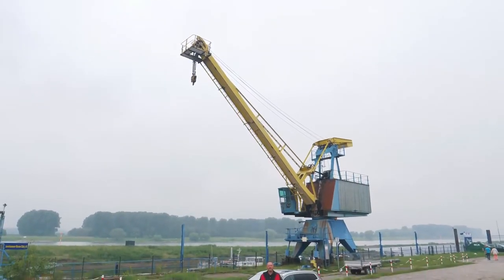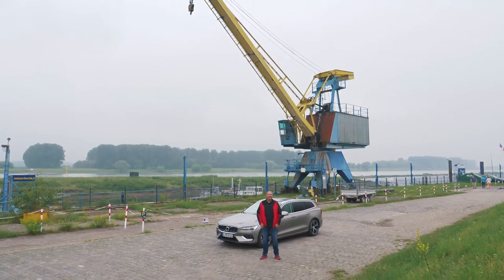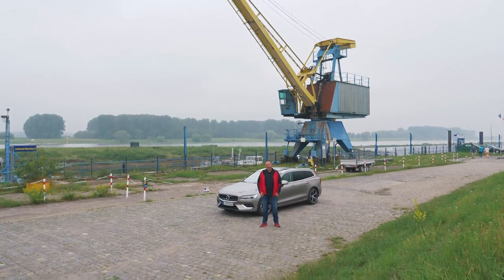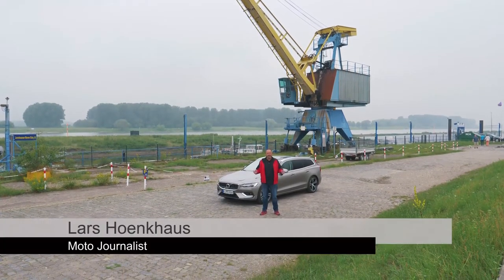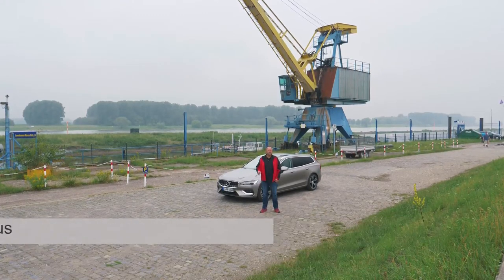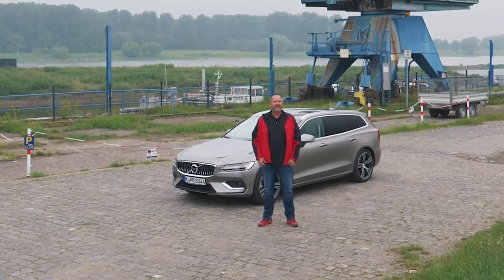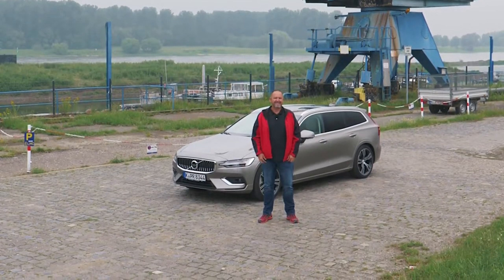Volvo continues to refresh their whole model range and the next one on the list is the new V60. This is already the second generation of that car and Volvo themselves call it the new premium sporty estate. Today we're going to have a closer look at how sporty and how much premium that car is.